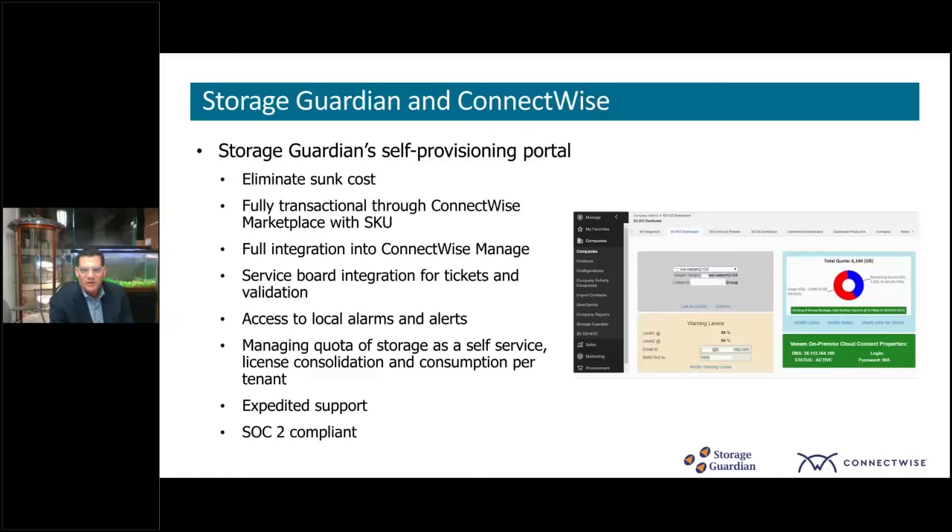The self-provisioning portal eliminates the sunk cost and the ongoing cost of managing the licensing from one of your engineers to reconcile the licenses. It fully integrates into ConnectWise Manage and the ConnectWise Marketplace.